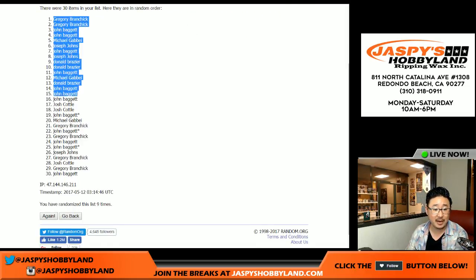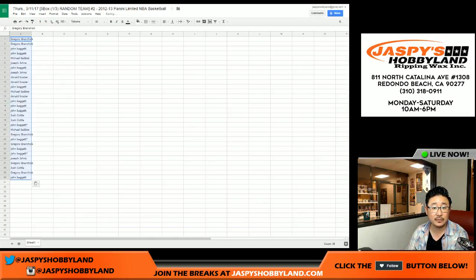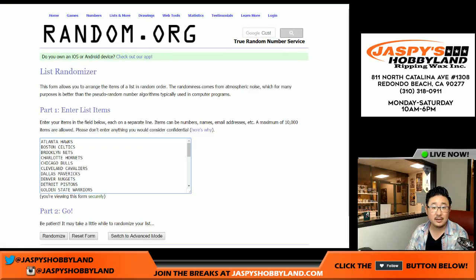So we've got Greg with the top two spots and John B with the number 30 spot. Let's put that into this spreadsheet right here.